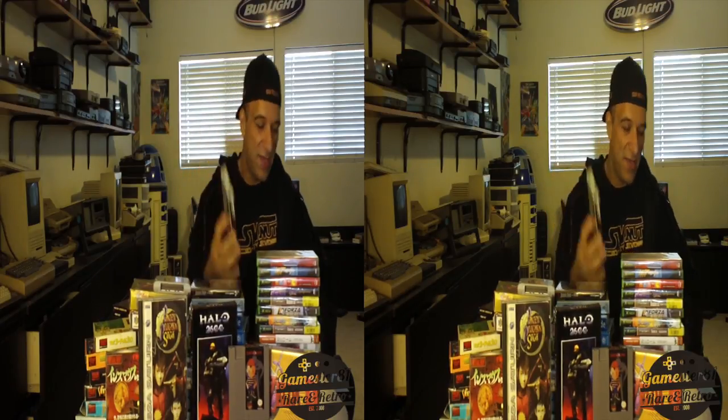Also got Joust for the Lynx — this is unopened, brand new old stock I got at the Classic Gaming Expo. I love Joust — it's a classic arcade game where you're on an ostrich and it plays similar to Balloon Fight for the NES, where you're supposed to land on your enemies. I heard the Lynx port is pretty awesome. I'm going to probably keep this unopened because it's very hard to find Lynx games unopened.